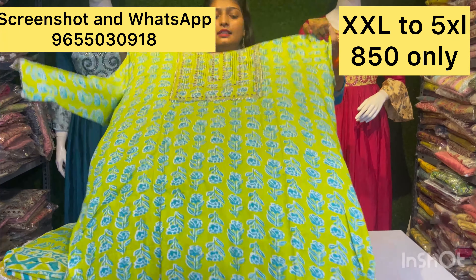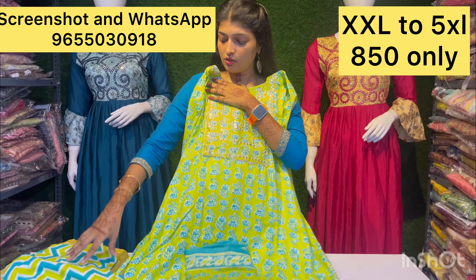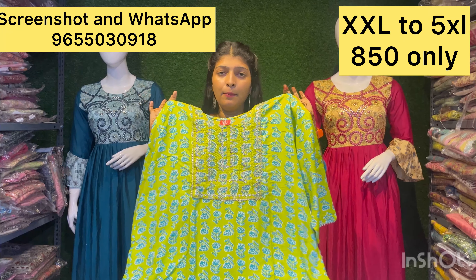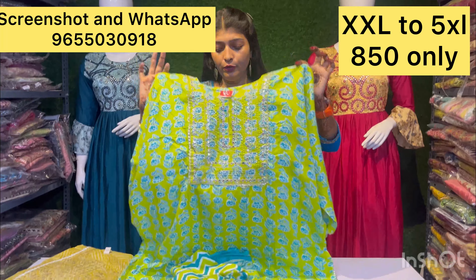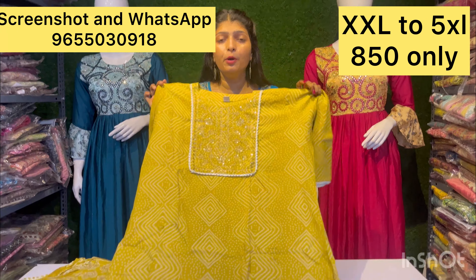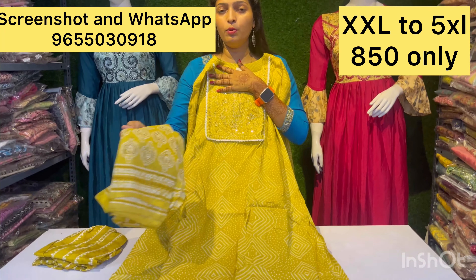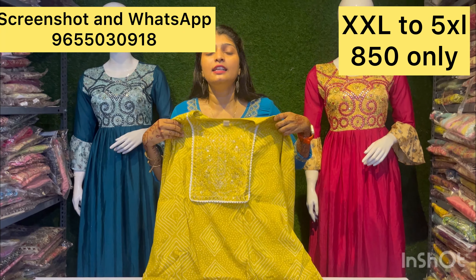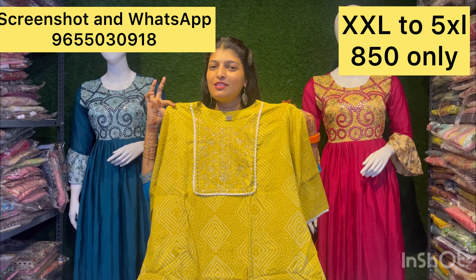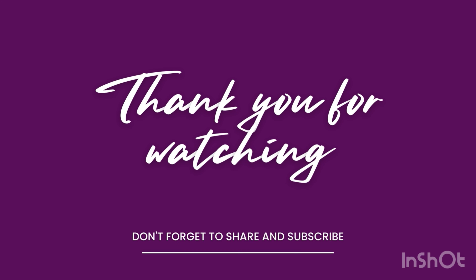Next, the design is from the summer training collection. It is about 850 rupees — a full set of 3 pieces. You can also make it a full set of 850 rupees. Please like, share, and subscribe to our channel. I hope you will stay updated with our videos. Thank you.